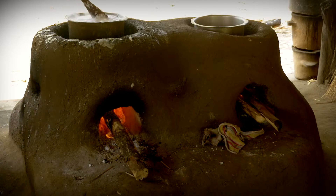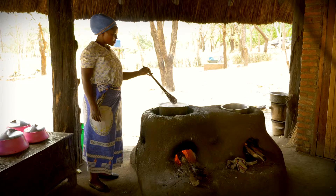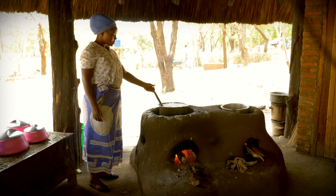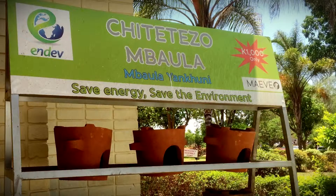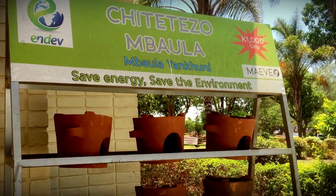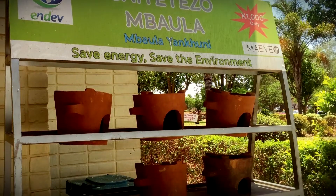Stoves with closed-off combustion chambers for burning wood can be constructed out of clay, heat-resistant rocks, or by simply digging a pit into the earth. Smaller stoves can also be bought ready-made.